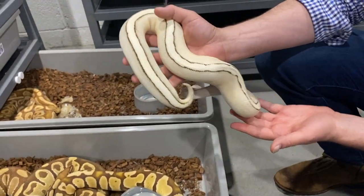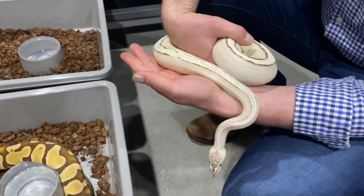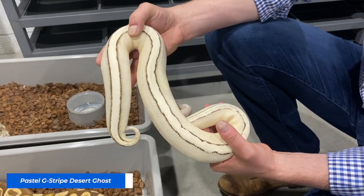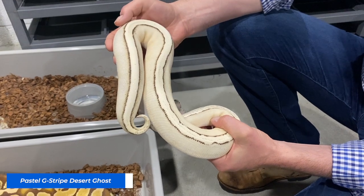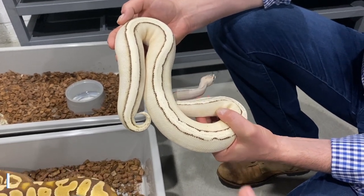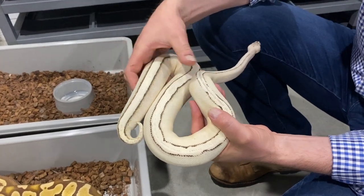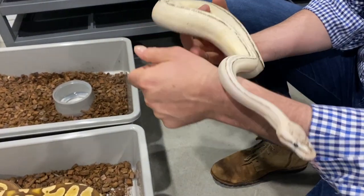Get pastel with Genetic Stripe, Desert Ghost. Wow. G-Stripe is making a big comeback - it really is. With Desert Ghost and with Clown and the G-Stripe, it's completely revolutionized what we can do with that or what the possibilities are.